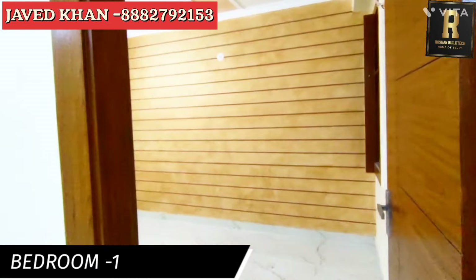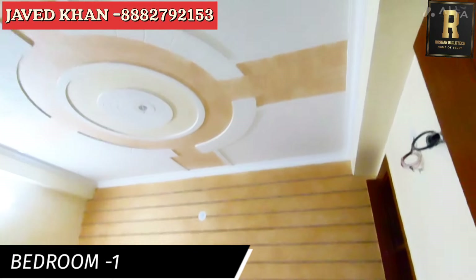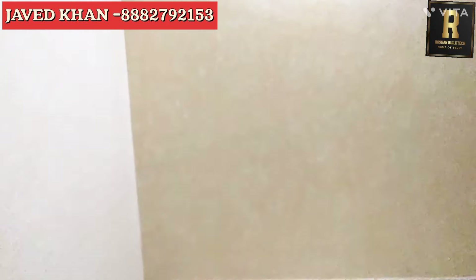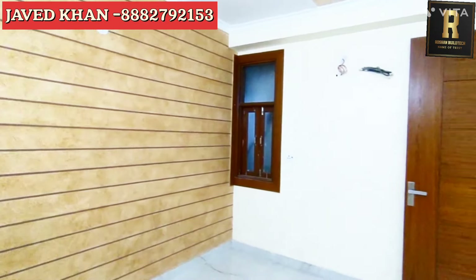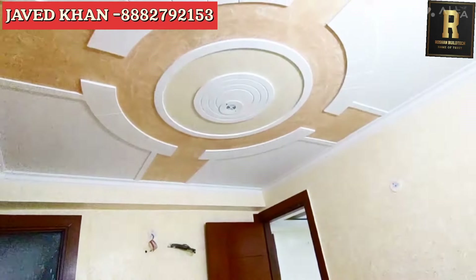This is the first bedroom. As you can see, it's just like a marble texture. This is the wallpaper. The ventilation and the AC points have been given.